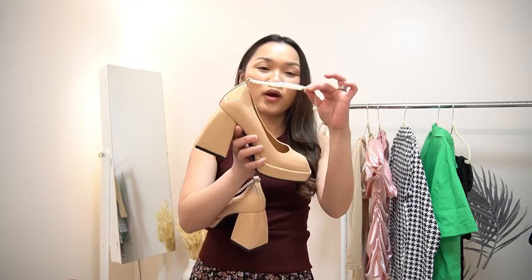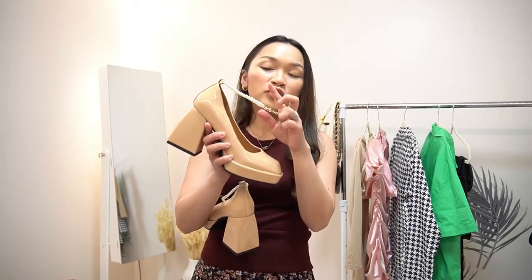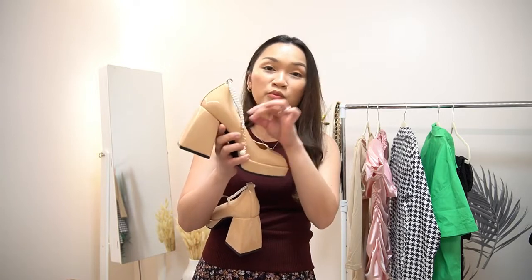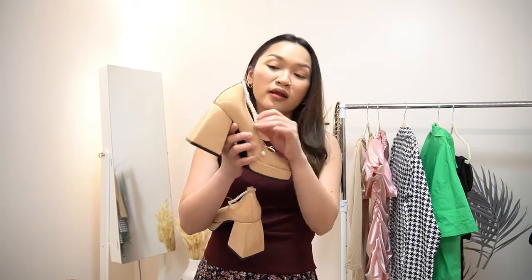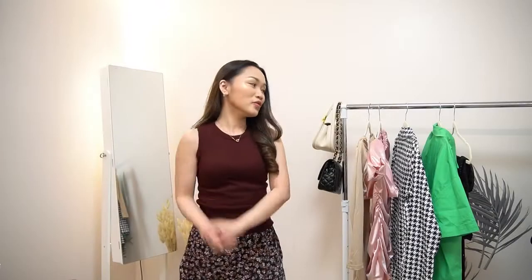What's unique about this one is you have these pearls right here, but you can also remove them — this is removable. So if you don't want to wear the pearl strap, you have that option.